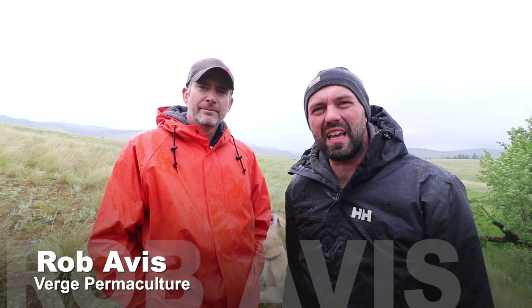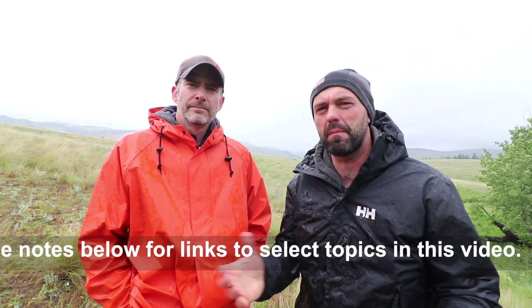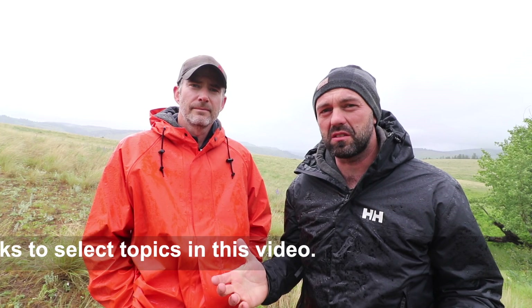Hey guys, Rob Avis here. I'm out in Kamloops BC on a property — David's property in the Thompson Nicola Regional District. We've been out looking at Dave's property, and Dave's got really big ambitions to basically start a regenerative agriculture project here. Tell us a little bit about some of your ambitions, Dave.